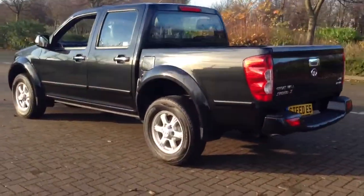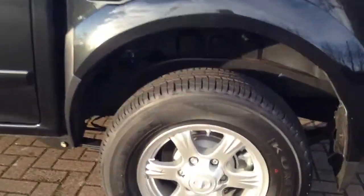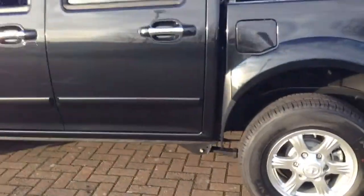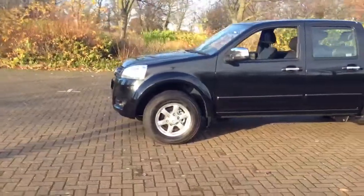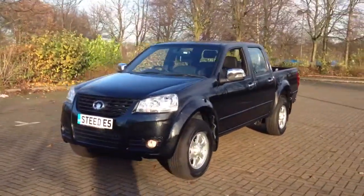Another improvement to the vehicle is fitment of disc brakes to the rear, improving braking efficiency and safety. All models still come with the Great Wall 6 year, 125,000 mile warranty.